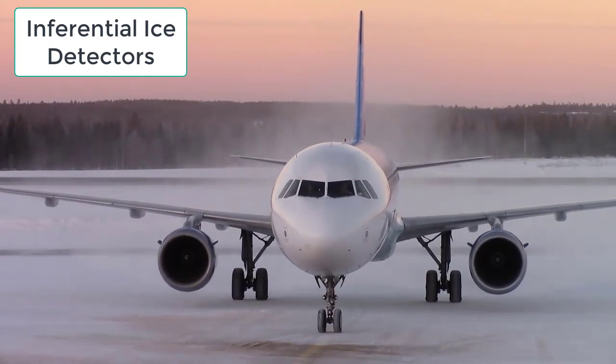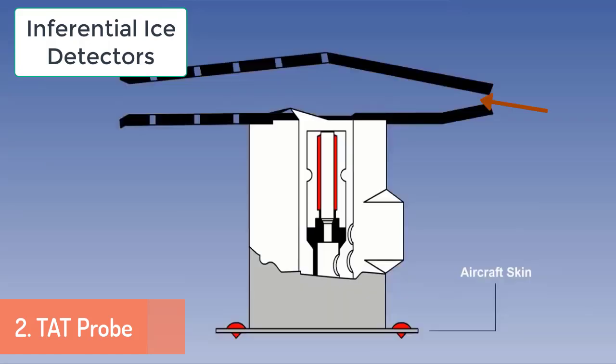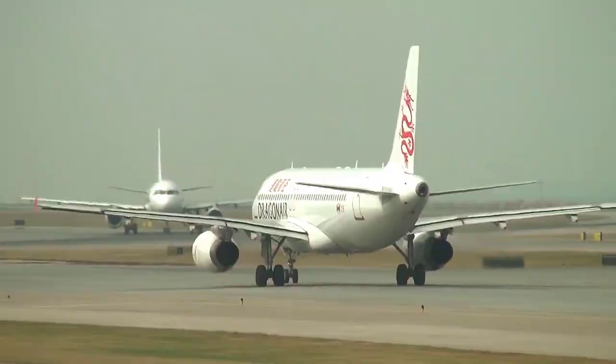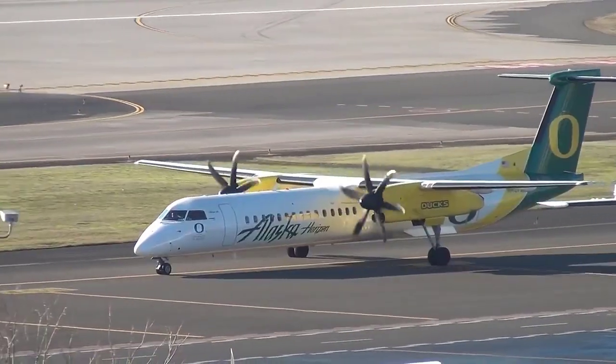سب سے آخری sensor جو اب mostly airliners میں use کیا جاتا ہے وہ ہے TAT Probe یعنی Total Air Temperature Probe، جو constantly باہر کے temperature کو sense کرتا رہتا ہے اور cockpit میں اس کی indication دیتا رہتا ہے۔ اس TAT Probe میں ایک exit hole اور چھوٹے چھوٹے pores ہوتے ہیں۔ جب probe میں air enter ہوتی ہے تو pores میں سے high pressure flow باہر نکل جاتا ہے اور air میں موجود moisture پیچھے سے نکل جاتا ہے۔ Remaining low pressure air کو platinum sense کرتا ہے اور cockpit میں باہر کا temperature show کرتا ہے۔ یہ sensor airplane کے fuselage کے side میں install ہوتے ہیں۔